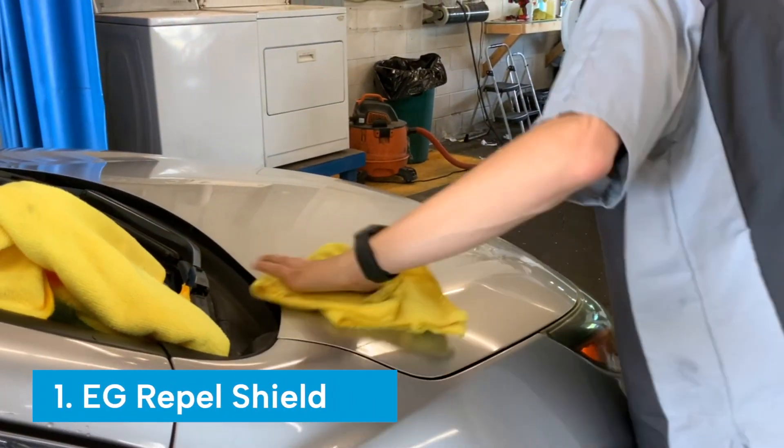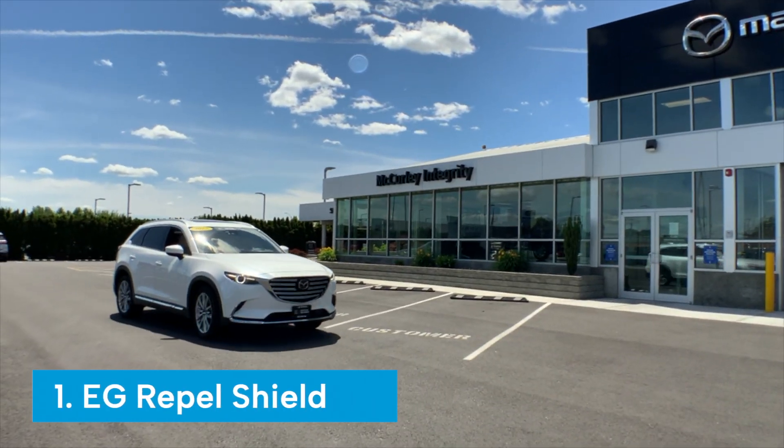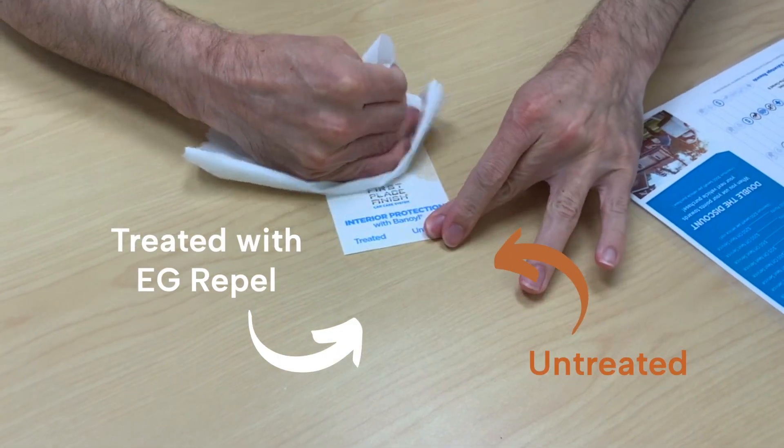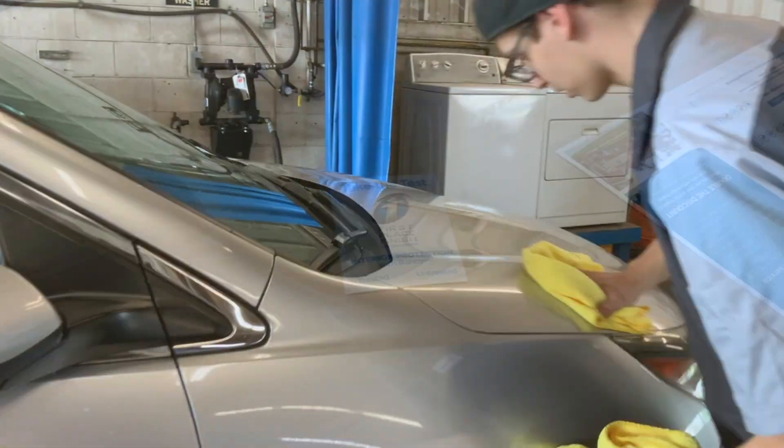First, we have the EG Rappel Shield, a product which we apply to your vehicle for you to take it home. The EG Rappel Paint and Glass product work together to maintain the fresh appearance of your car's exterior, protecting it from the elements and keeping it looking new for many miles to come.